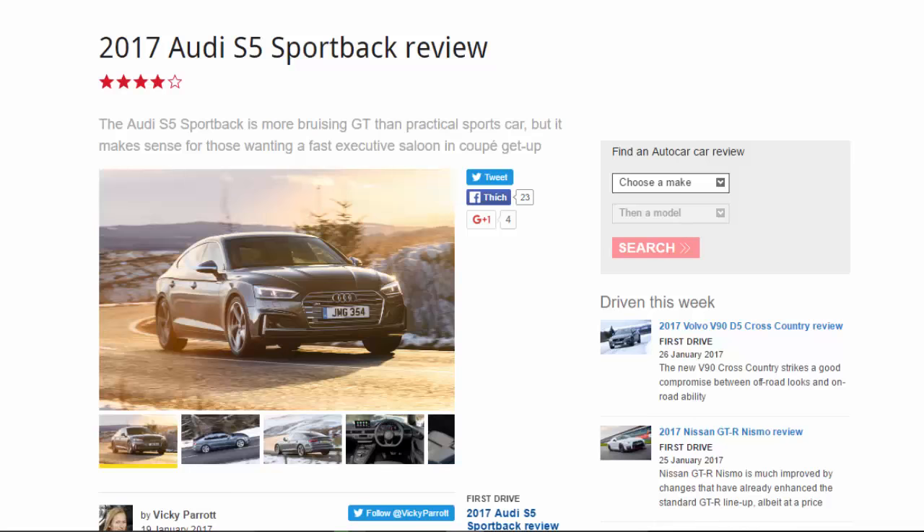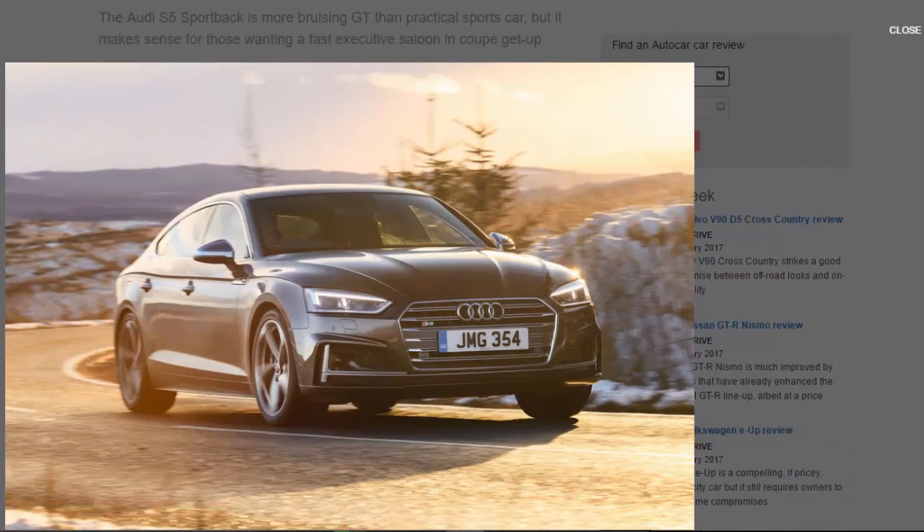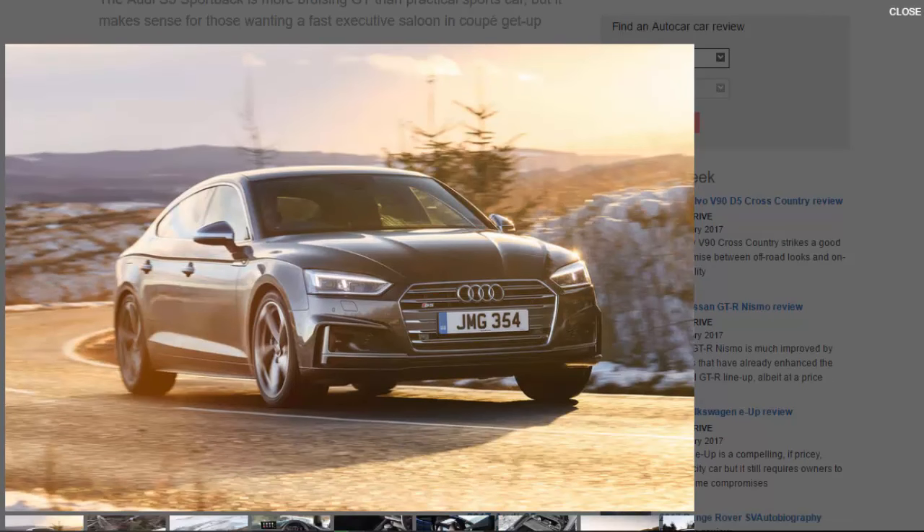2017 Audi S5 Sportback review — score 8/10. The Audi S5 Sportback is more bruising GT than practical sports car, but it makes sense for those wanting a fast executive saloon in coupe get-up. It's a five-door version of the Audi S5 coupe for exactly the same £47,000 price tag — and what's not to like about that?